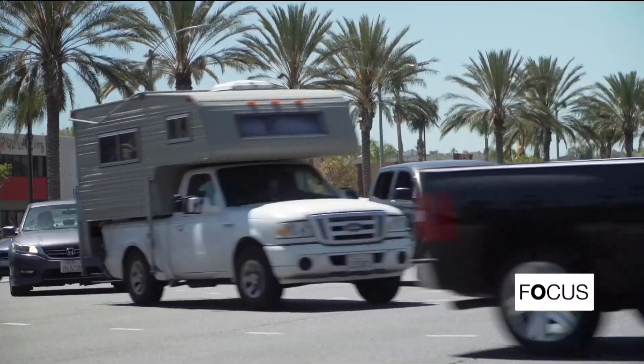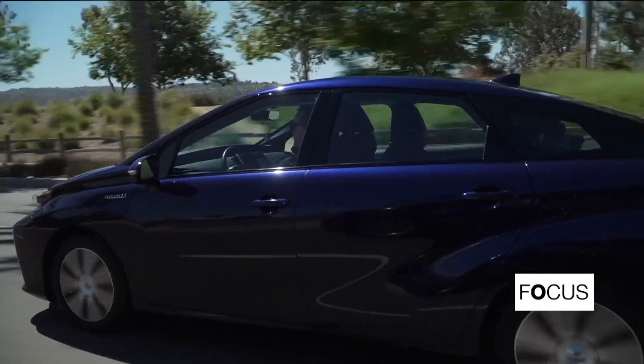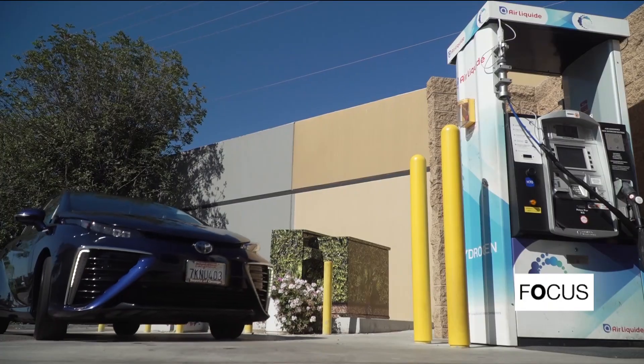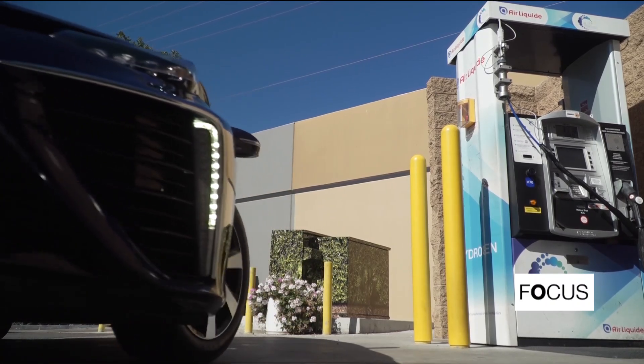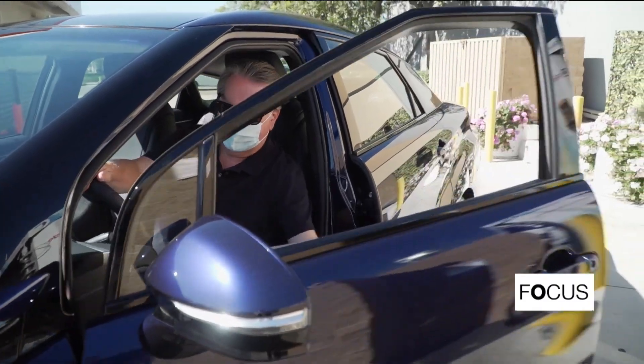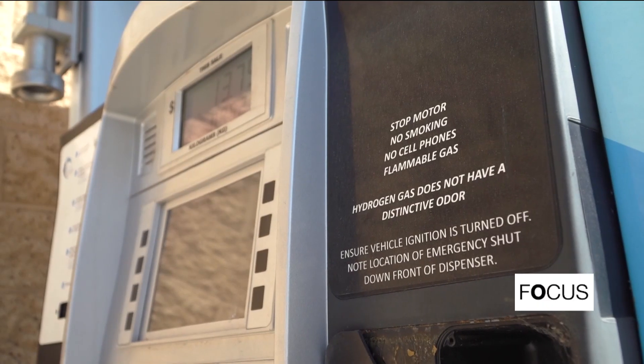The state now has 10,000 fuel cell cars on the road, making it the second largest hydrogen fleet in the world. To refuel, drivers must head to specifically equipped service stations. Nearly 50 of them are spread out across California. It's not gasoline or diesel being dispensed, but hydrogen. Pump time is about 10 minutes — four times less than an average electric recharge.